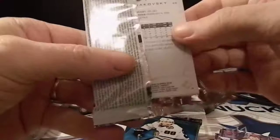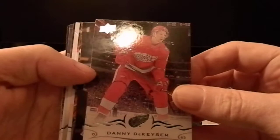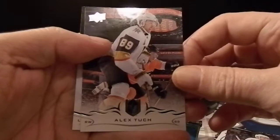On to the second pack — not seeing anything super interesting. Danny DeKeyser, Jonathan Marchessault, Corey Crawford, and if you're gonna get a portrait you might as well get Connor McDavid — Connor McDavid portrait! Also Connor Brown, Alex Tuch, and Andrei Vasilevskiy.